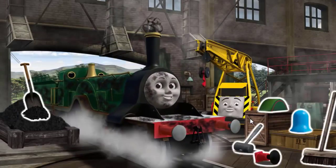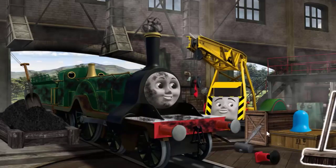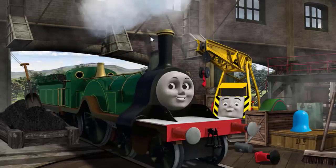Emily's funnel is clogged with rocks and she is covered with soot and she needs more. Kevin thinks this engine needs to be brushed off. Great job, but there's still more to do. Emily's funnel is clogged with rocks. That's right!